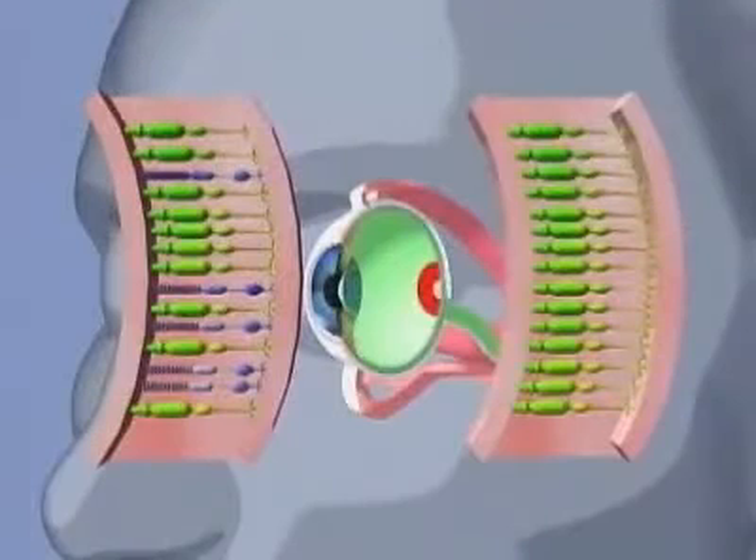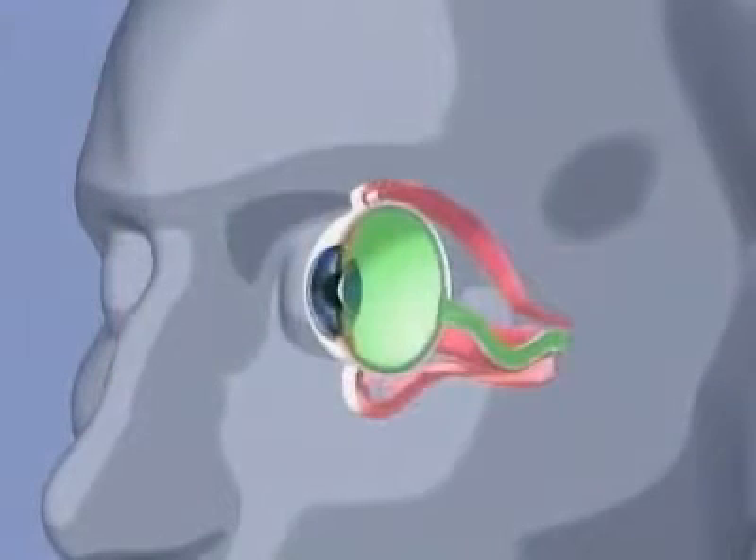Rods cannot be used to detect detail or to perceive color. Light stimulates cones and rods, which in turn initiate nervous impulses that are carried to the brain via the optic nerve. The point where the optic nerve connects to the eye is known as the optic disc. There is an absence of cones and rods in the optic disc. Therefore, the eye is completely blind in this spot, day or night.